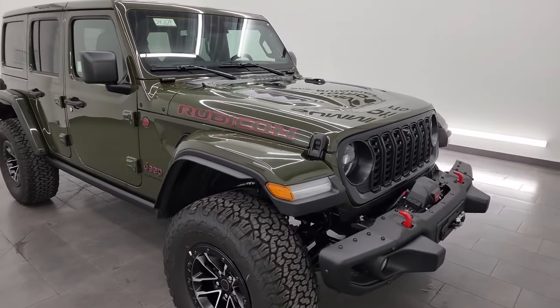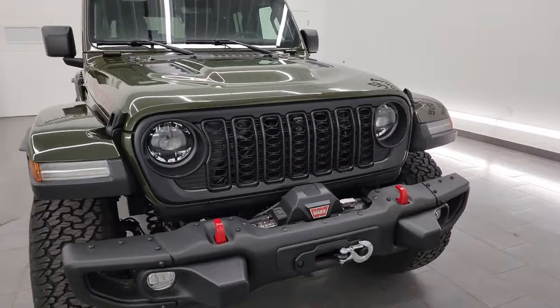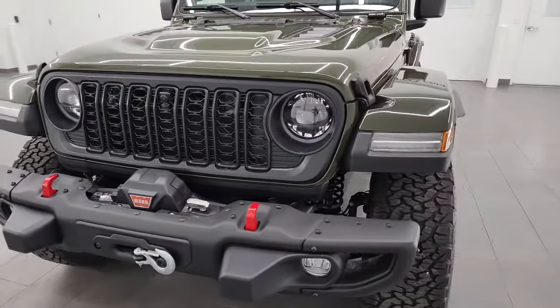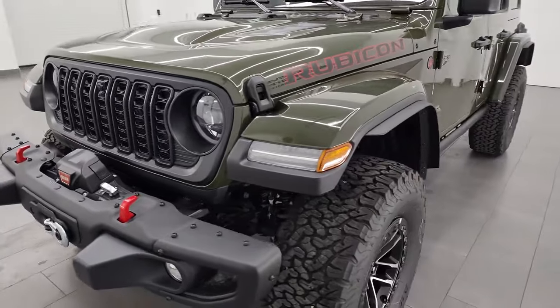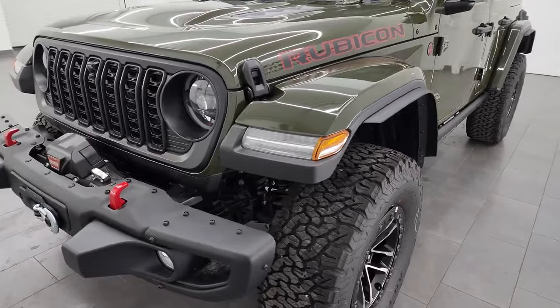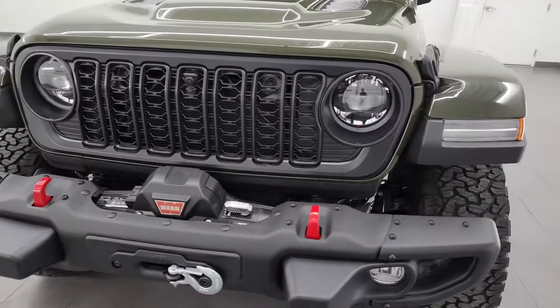I'm going to go all the way around in this video, show you all the options, go over the original window sticker, and give you a real good representation of this vehicle and everything that it includes. If you want all the pricing and information, the links to our website are in the description below, so definitely click that.